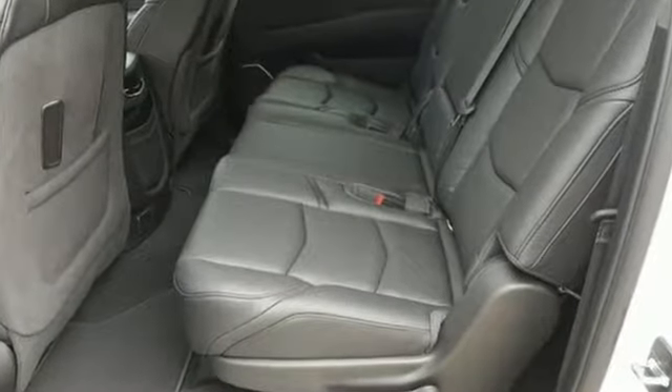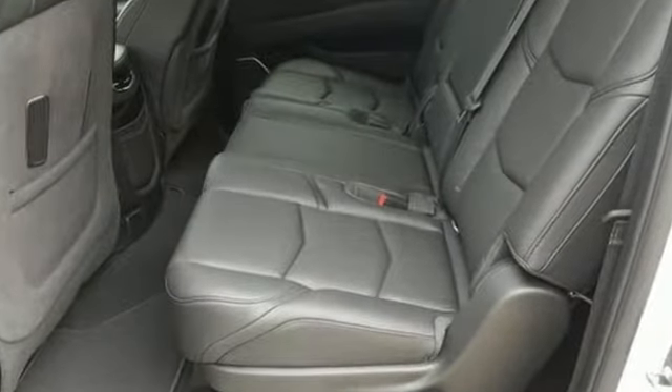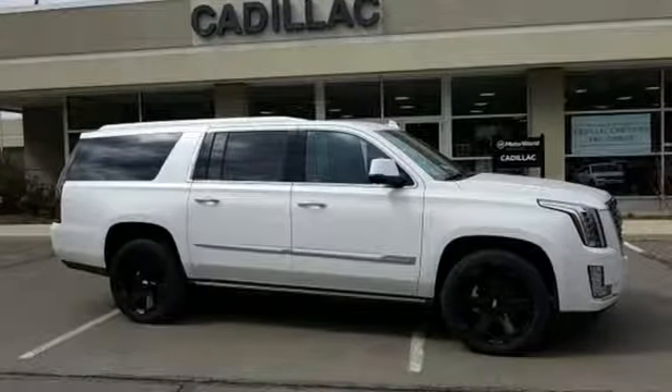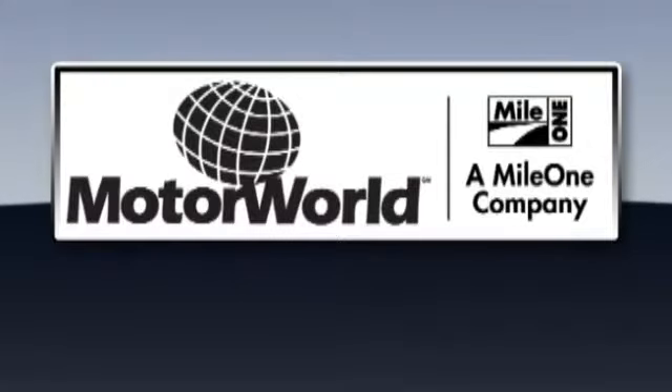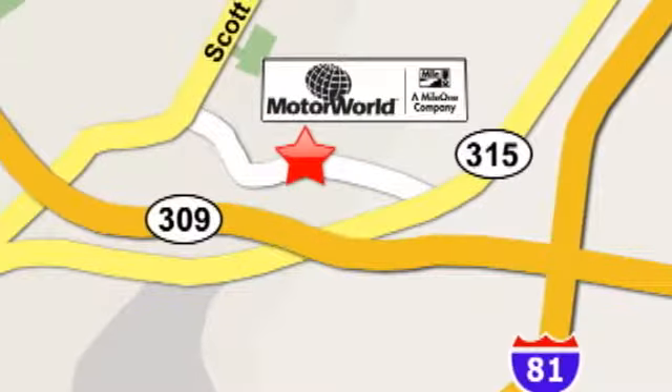Coming or going will always be an event in this Cadillac Escalade ESV. Make your statement today. Mile 1 Motor World Cadillac is conveniently located at 150 Motor World Drive in Wilkes-Barre.